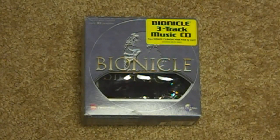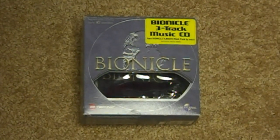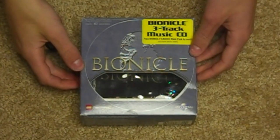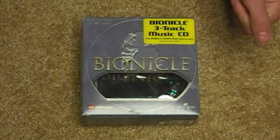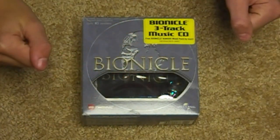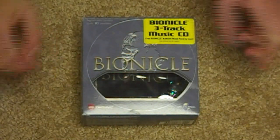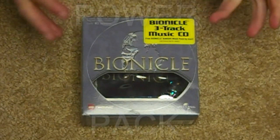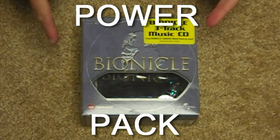Hey guys, Legomation Studio here with another Bionicle Classic review. So last Friday we reviewed all the Tohunga from McDonald's. Well now that 2001 bit is over, we've got the next bit. This was released quite later in 2001, but it is very rare — the Bionicle Power Pack.